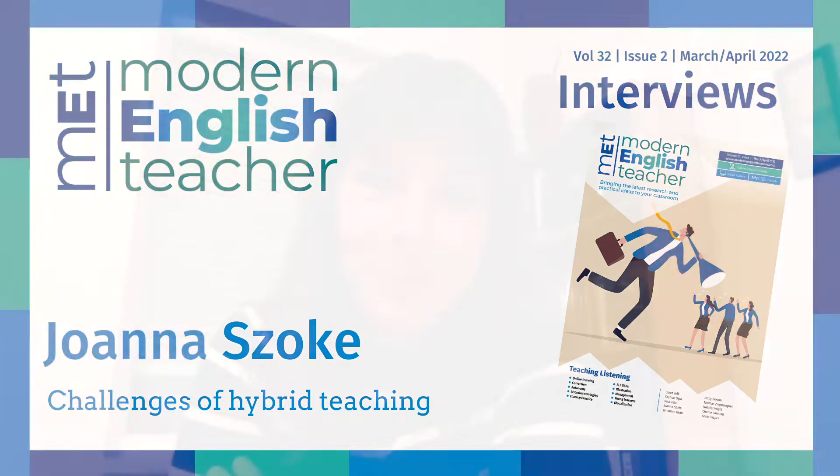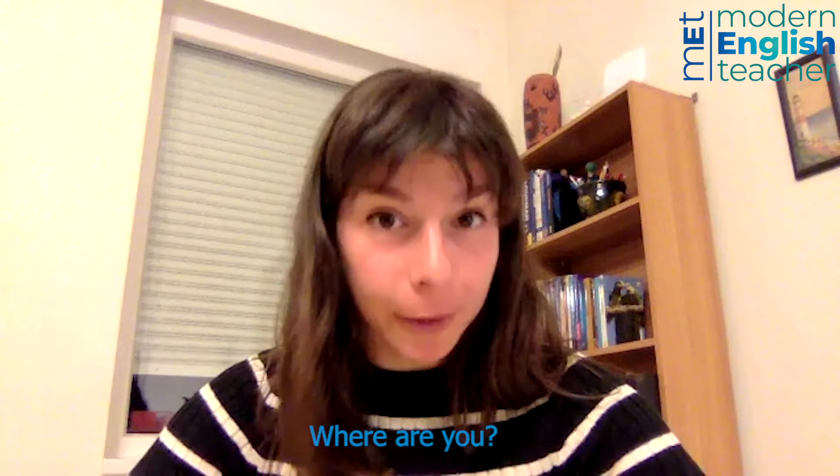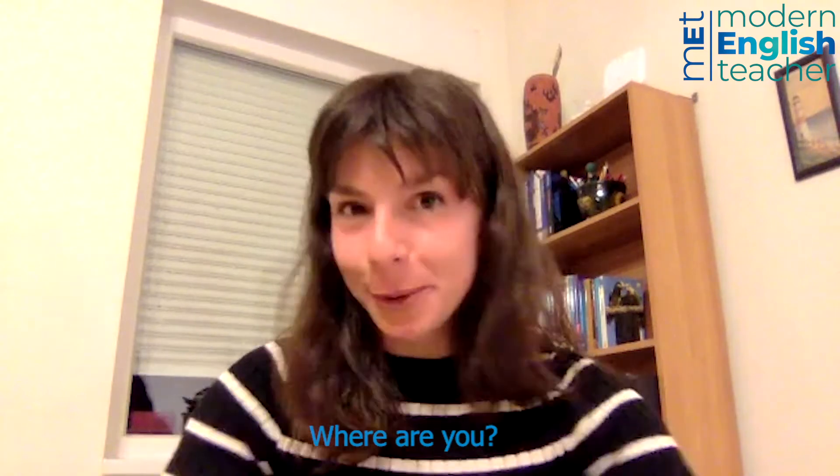Today I'm speaking with Joanna Soki. Joanna, it's nice to meet you and thank you for coming. Nice to meet you as well, thank you for having me. And where are you right now? I'm actually in Hungary. I'm based in Budapest, the capital city.